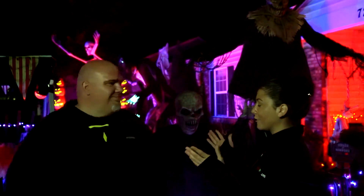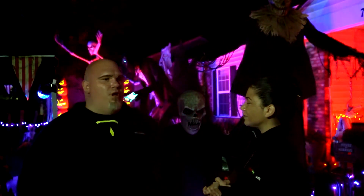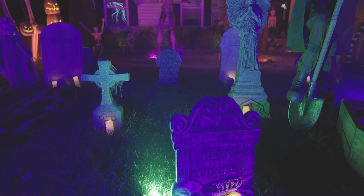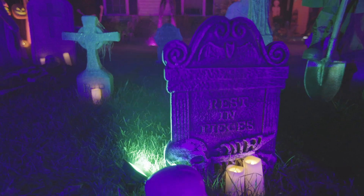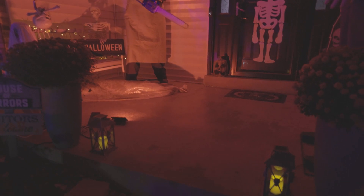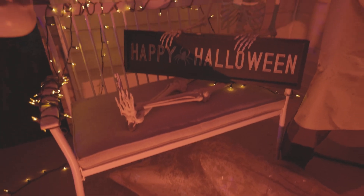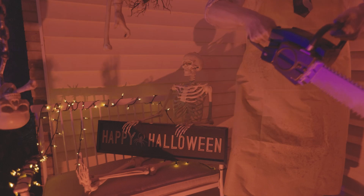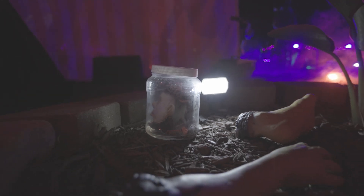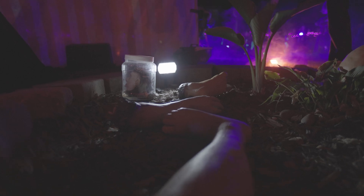What advice would you give somebody who wants to create something like this? Well, first you have to have the passion for it — I wouldn't think somebody would do it without passion, especially investing this much money, because some of these animatronics are not cheap and it takes years to accumulate this much stuff. This isn't something we accumulated in one year. My advice would be to plan — think about what kind of scenes you want. People like scenes relative to movies and things they find scary. You have to create that ambiance for whatever theme you're going for.